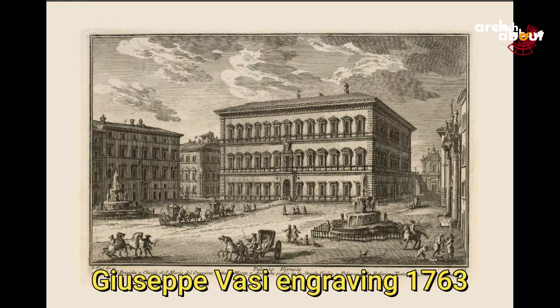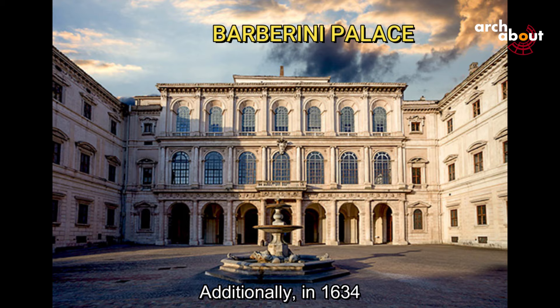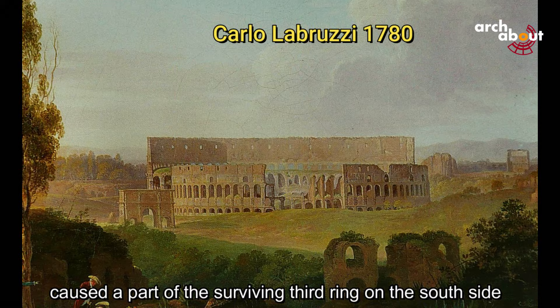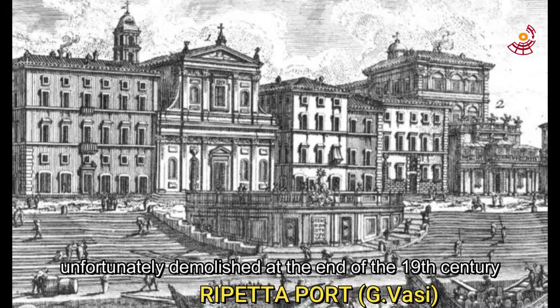The stone also supplied Palazzo Venezia, the Basilica of San Marco, the Senatorial Palace, and the Conservatory Palace on the Capitoline Hill. Additionally, in 1634, the powerful Barberini family and Pope Urban VIII used Colosseum stones for the construction of St. Peter's Basilica and the Barberini Palace. In 1703, after another earthquake caused part of the surviving third ring on the south side to collapse, more travertine was taken for the steps of the Ripetta port, unfortunately demolished at the end of the 19th century for the construction of the Tiber Embankments.